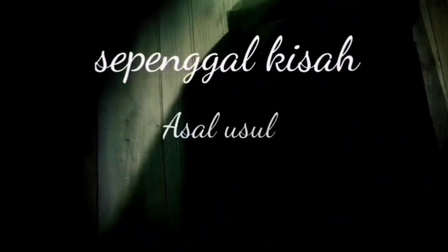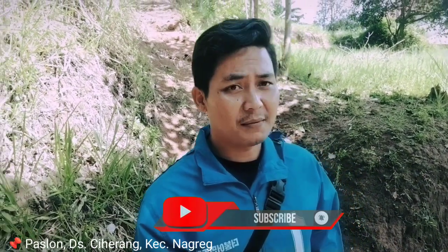Hey, welcome to Segeid Uncle. Okay, everyone, I'm now in the Paslon area, Ciharang village, Nagreg district. I've just come down from the residential area, and my goal is to explore a Dutch fort located on a hill called Bukit Citiis. The weather is really hot today. We're going to see the condition of the Dutch colonial buildings up there.